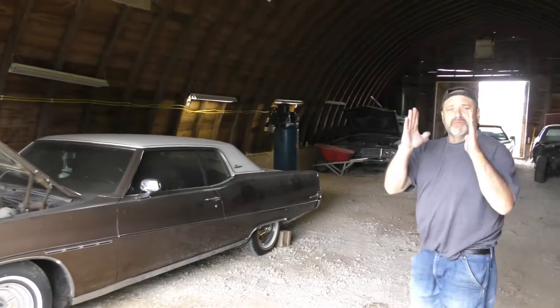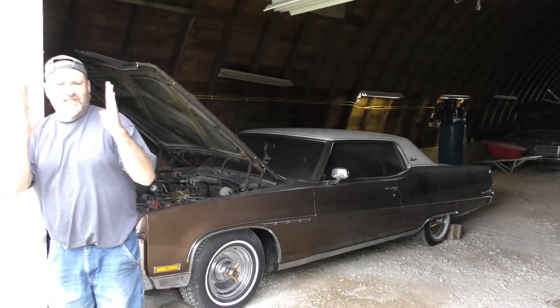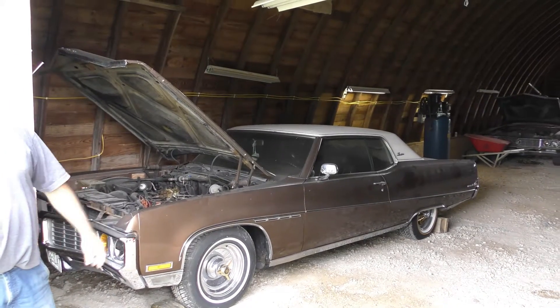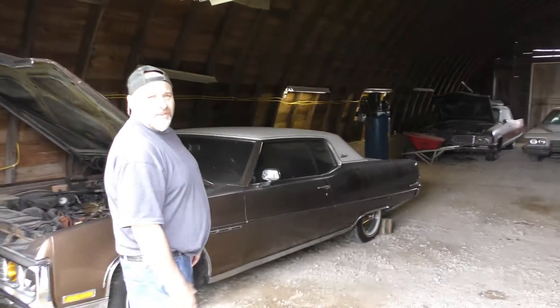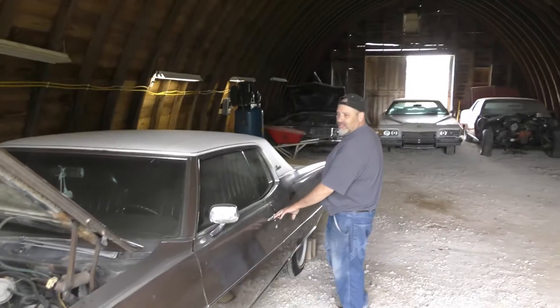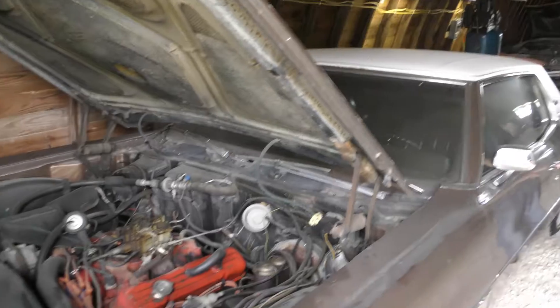This one has the real small glass packs on it — they're only about 12 inches. It's got the small ones and that one's obnoxiously loud. You'll get tickets for sure. I probably don't drive this one at night. It can't be as loud as a Harley, is it? It's pretty loud. Go back there so you can hear it when it starts up.